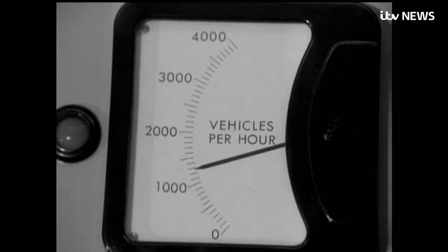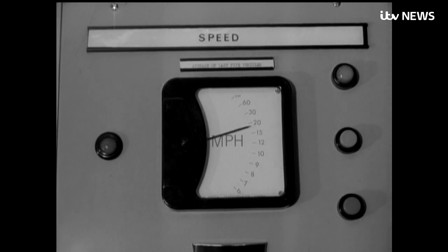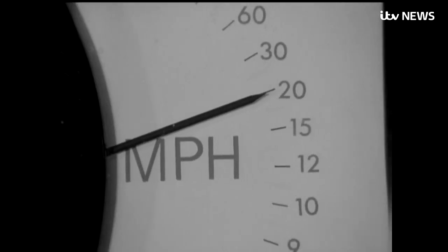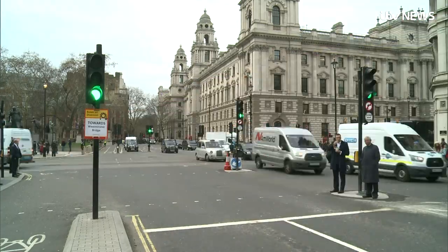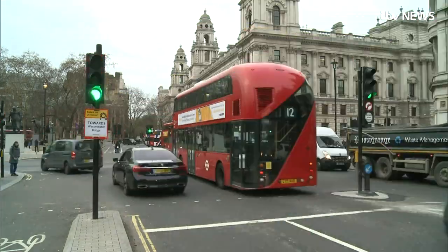But behind the scenes, lots has changed. One extension of the scheme is to relay information by computers back to the traffic lights, giving city-wide control of the traffic flow, all done automatically. Nowadays, three-quarters of the 6,000 lights in London are controlled by computer algorithms.